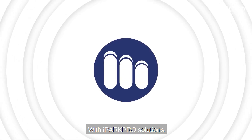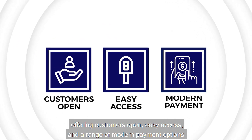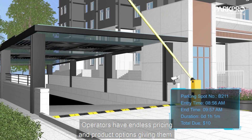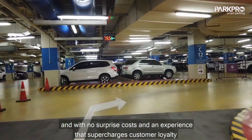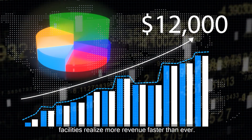With iPark Pro solutions offering customers open, easy access, and a range of modern payment options to promote compliance, operators have endless pricing and product options giving them the freedom to focus on innovation and customer satisfaction. And with no surprise costs and an experience that supercharges customer loyalty, facilities realize more revenue faster than ever.